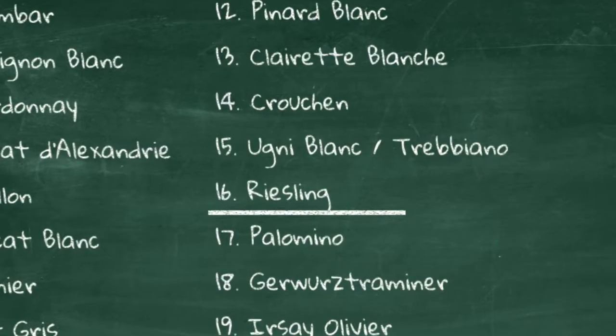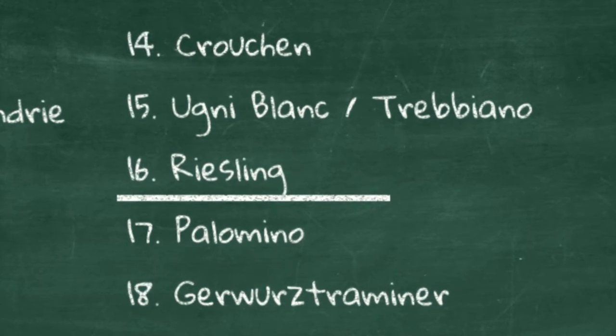In South Africa, Riesling is the 16th most planted white cultivar — not super dominant. It's just ahead of Palomino and just behind Ugni Blanc, also known as Trebbiano in Italy. There are only 125 hectares of Riesling out of the 90,000 in the National Vineyard, and 30% of that is in Stellenbosch, which is exactly where this wine comes from.